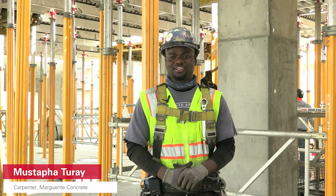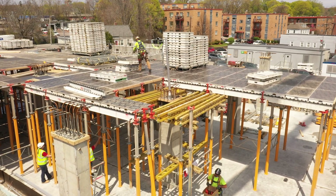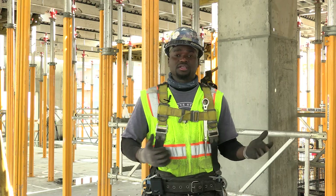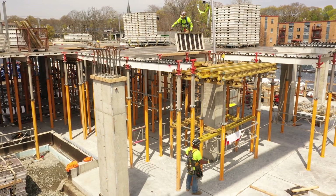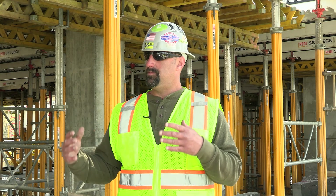My name is Mustafa Toure. I work for Marguerite Concrete. I've been with them for thirteen years. I'm a carpenter. The system is very light, very easy, very stable. Even if you don't have any clue about it, it's very easy to get. There's very little learning curve, and I think that with a small amount of coaching to start with, just about anybody can be very proficient with it. And productivity will be seen in a short time.